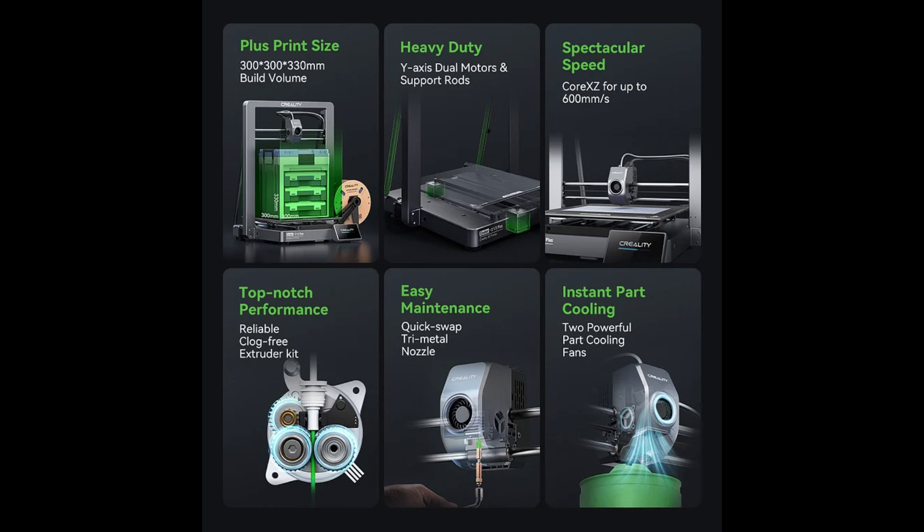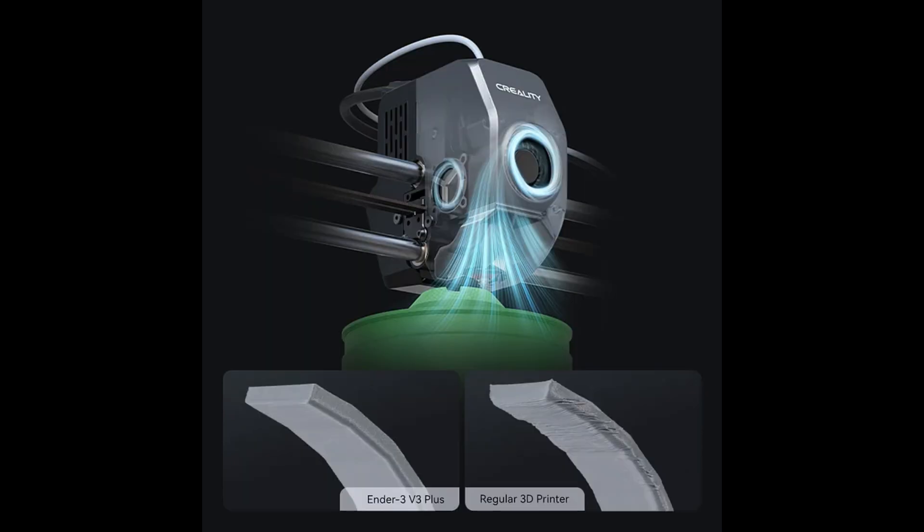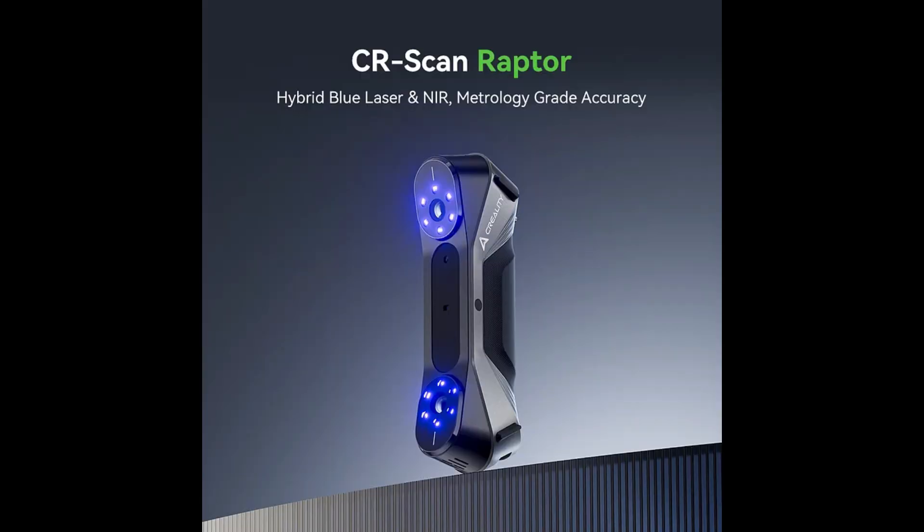Pre-orders are available right now, and shipping is expected to begin anywhere from May 20th to 24th.